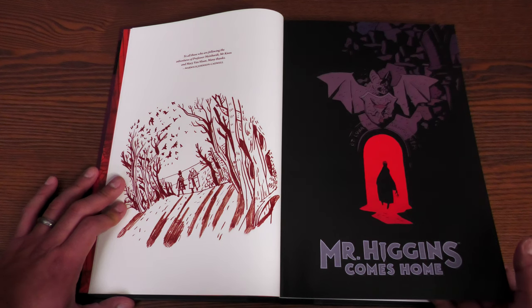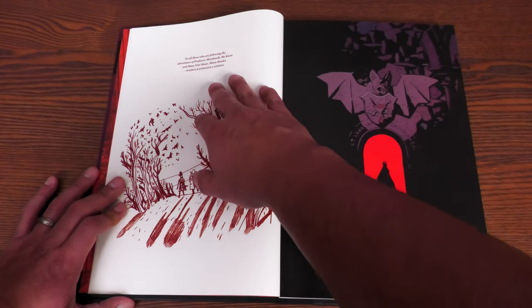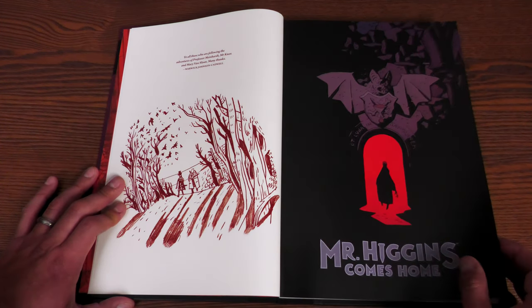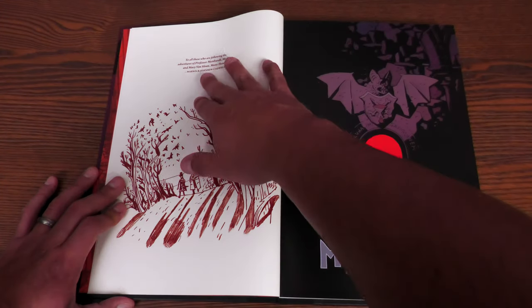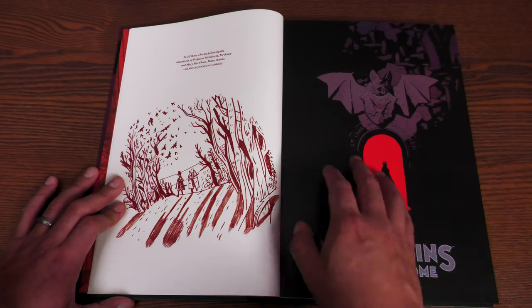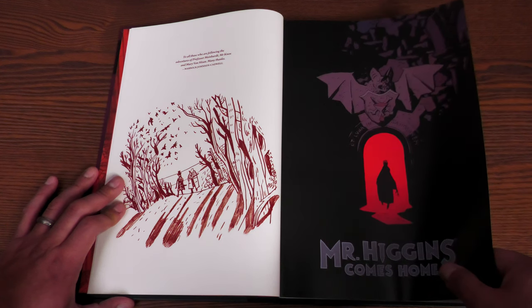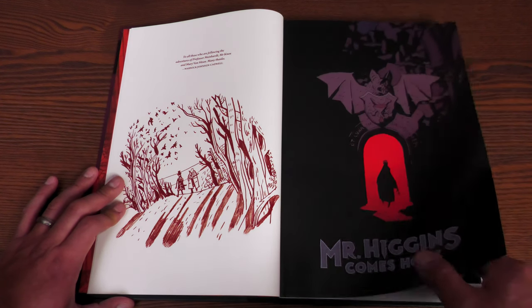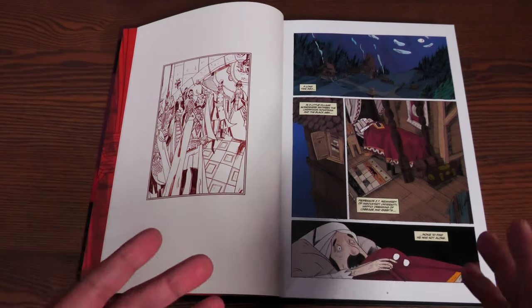Mike Mignola supplies the cover for the very first book, Mr. Higgins Comes Home. There's a thank you to all those who followed the adventures of Professor Mainhart, Mr. Knox, and Mary Van Sloan — many thanks, Warwick Johnson Cadwell.